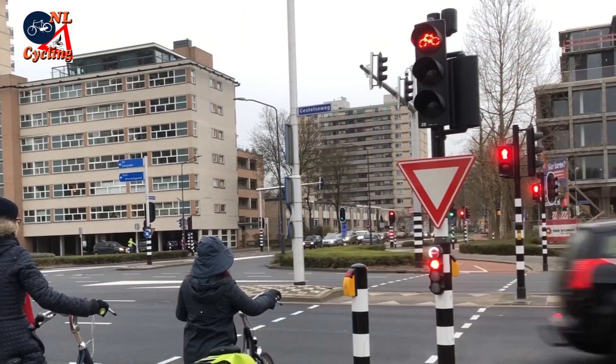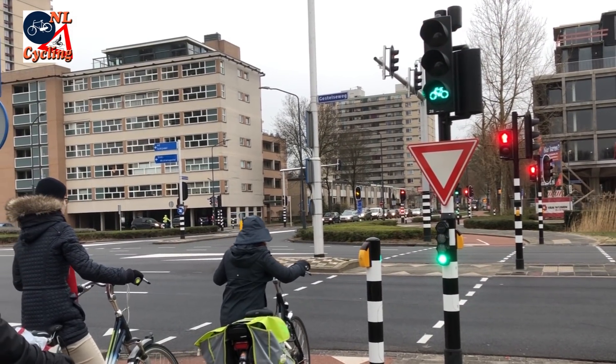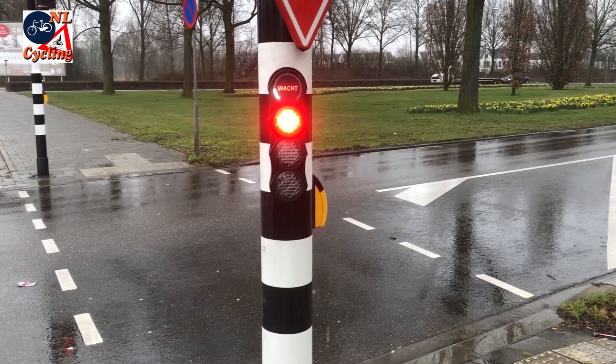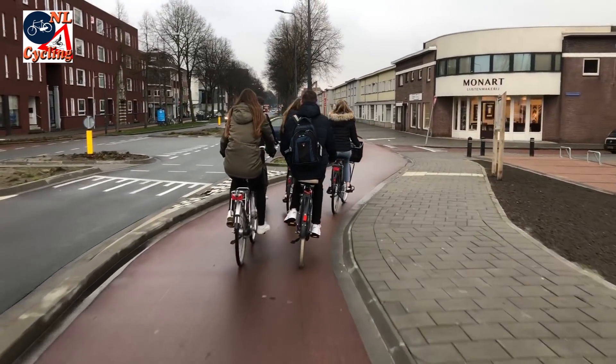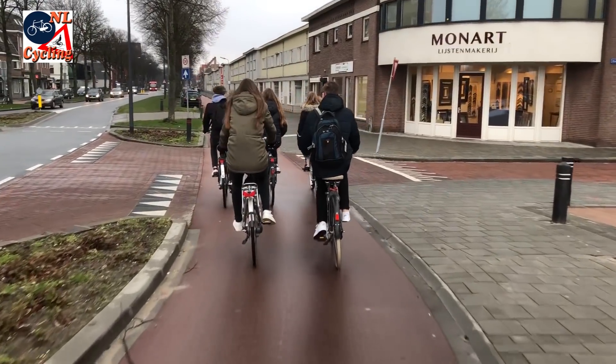That the app exists does not mean things will get worse for people who don't use it. For them everything will stay as it was, and that was already outstanding. Eventually the app will teach the city more about cycle journeys and should lead to better adjusted traffic lights for an even smoother ride in the city.